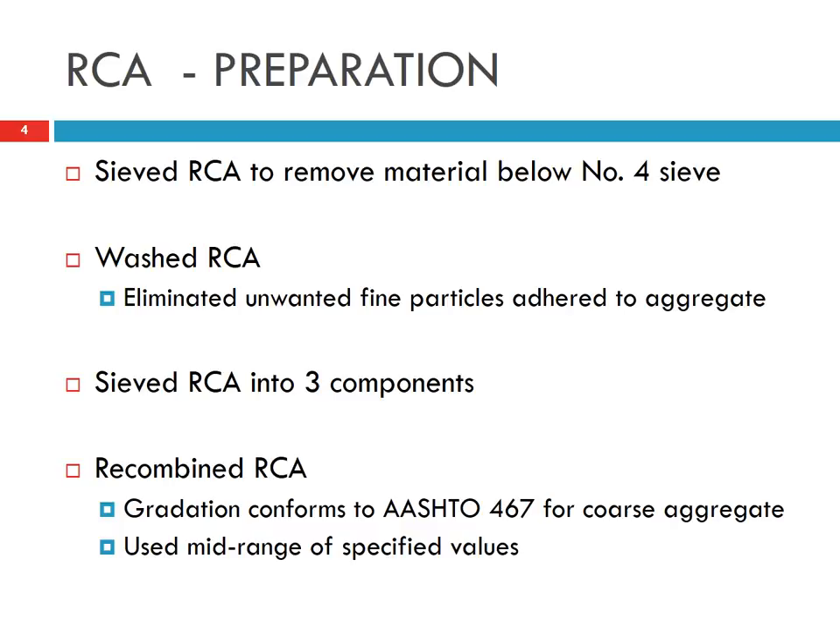What we did is sieve the recycled concrete to remove material below the number 4 sieve size. So in this study, we only used the coarse recycled aggregate without using the fine recycled concrete aggregate. The coarse recycled concrete was then washed to remove the fines, and we sieved it into three parts.